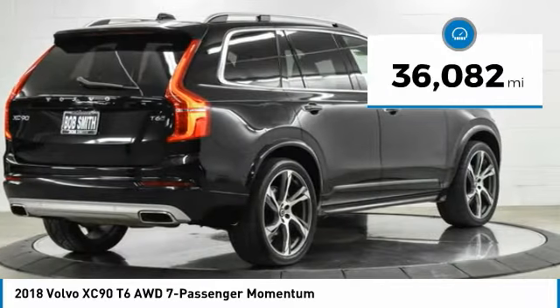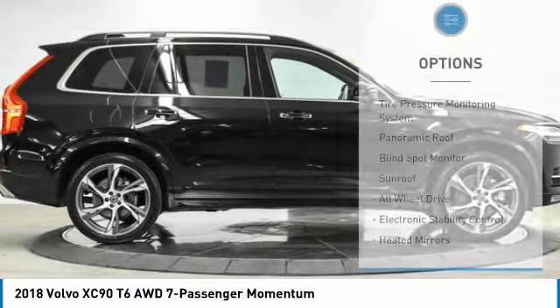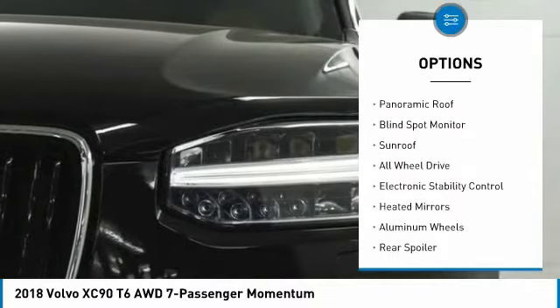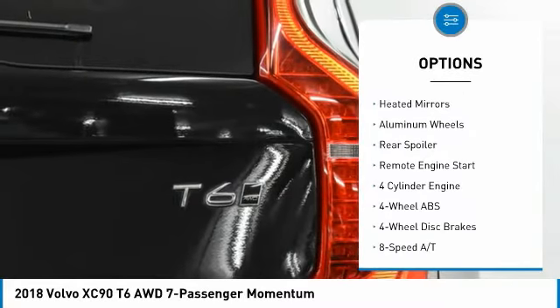This vehicle has less than 40,000 miles. Here are some of this vehicle's great options: tire pressure monitoring system, panoramic roof, blind spot monitor, sunroof, and all-wheel drive.